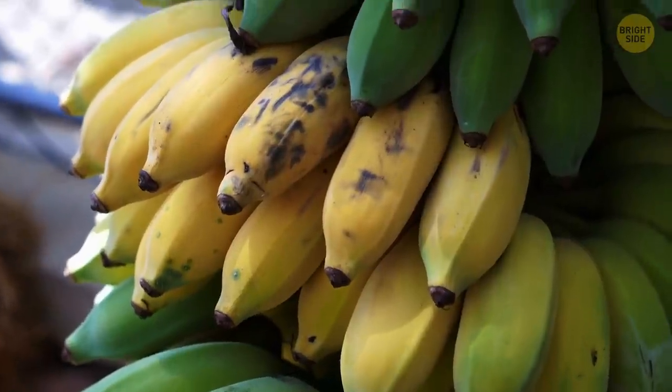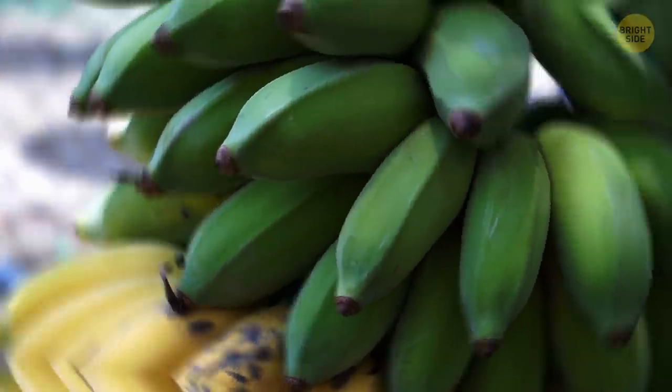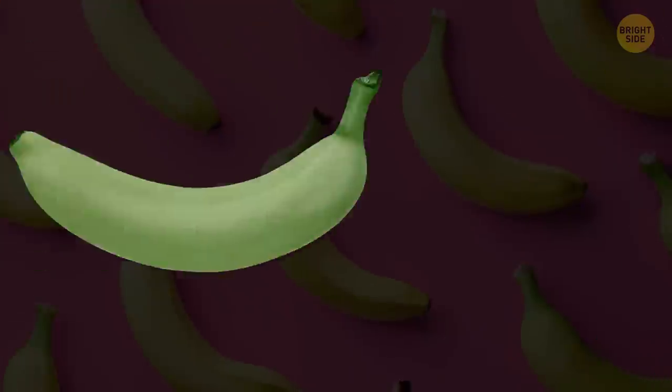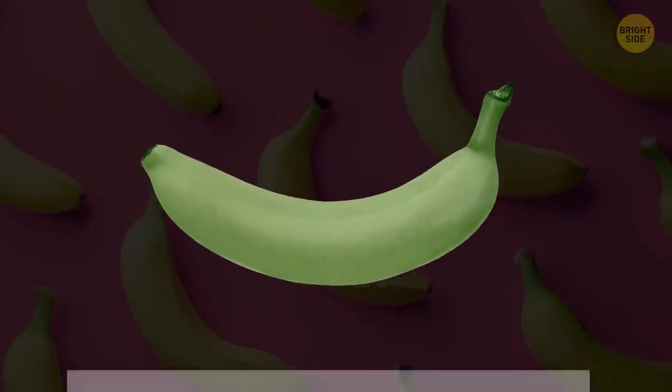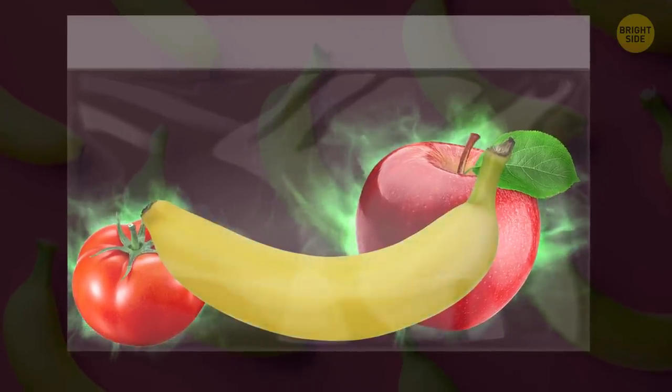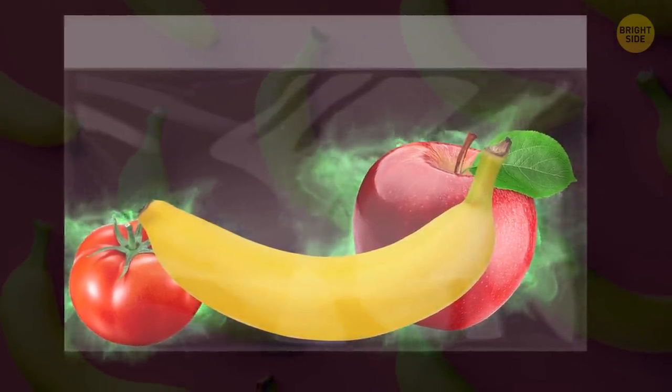Bananas are a berry, but that's only partly true — it's actually a berry that grows on an herb. If you want to ripen a banana fast, just throw it in a plastic bag with an apple or tomato. These two produce ethylene gas, which helps ripen other fruit.